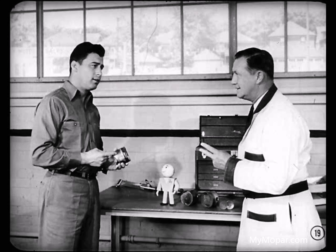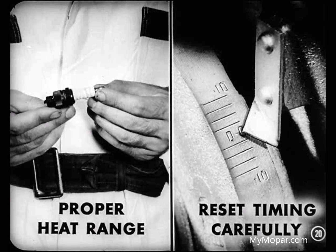A chipped porcelain tip won't conduct heat away from the electrodes, and both will start to overheat. Also, a plug extending more than one thread into the chamber is bad — the thread edge will glow and fire the mixture. To prevent it from happening again after we repair the damage, we'll pick a plug with the proper heat range for this driver and reset his timing very carefully.